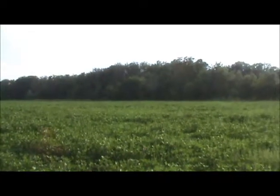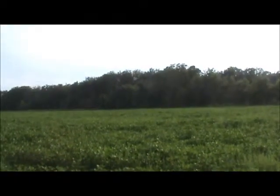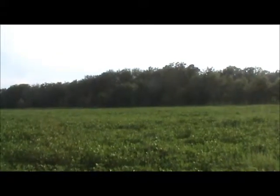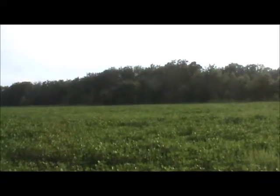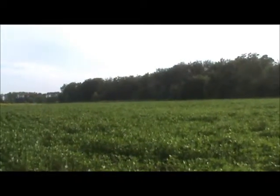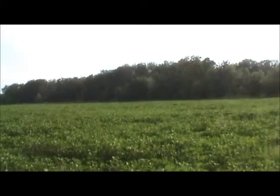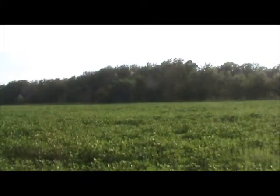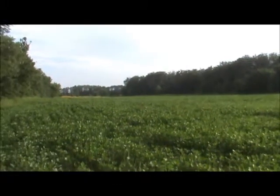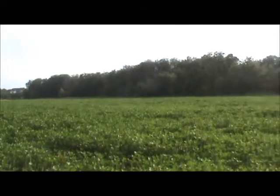It's 18 acres tillable at $200 cash rent, the rest is all timber with some good marketable timber on it. The logging bid is in the $25,000 range to the owner. The owner's not going to cut it, but if you wanted to buy it and bring your price down a little bit, you could have the timber cut — they were only going to cut the bigger stuff. It runs along the Salt River — excellent whitetail and turkey hunting. We'll ride around and check it out.